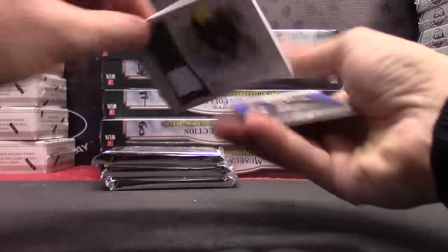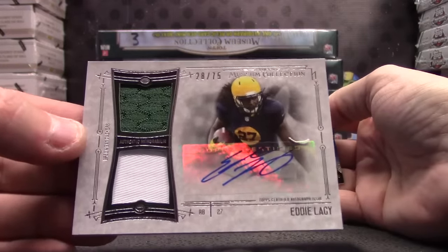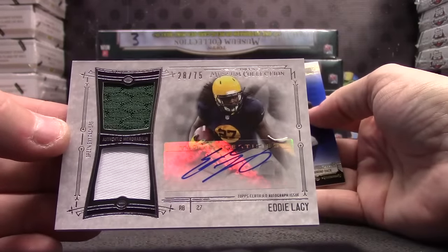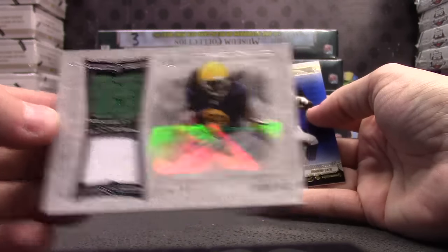Zach Mettenberger, Eddie Lacy, 28 of 75. That's weird — you say is it '13 or '14 and then we pull a '13 rookie and a '14 product. Eddie Lacy, one off the jersey.